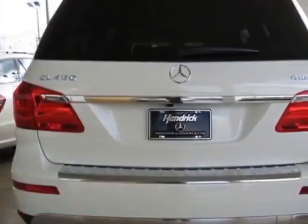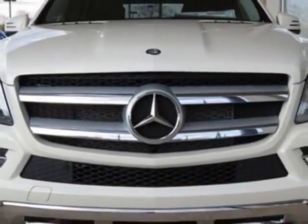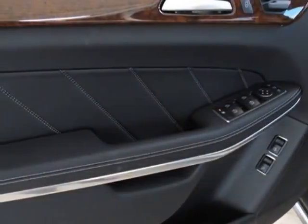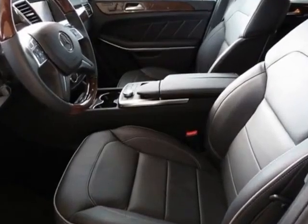This vehicle gets an estimated 13 miles per gallon in the city, and an estimated 18 on the highway. This GL-Class boasts a 4.6-liter engine and has a 7-speed automatic transmission.